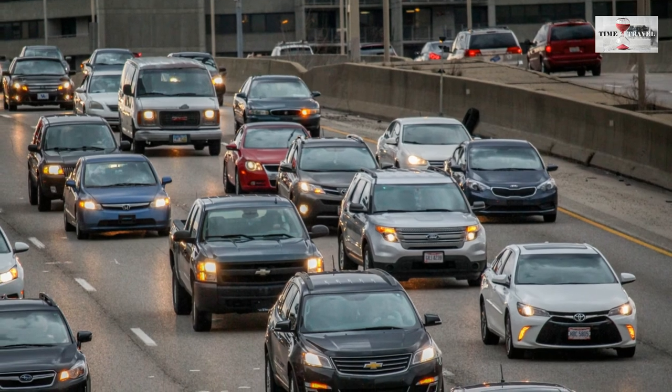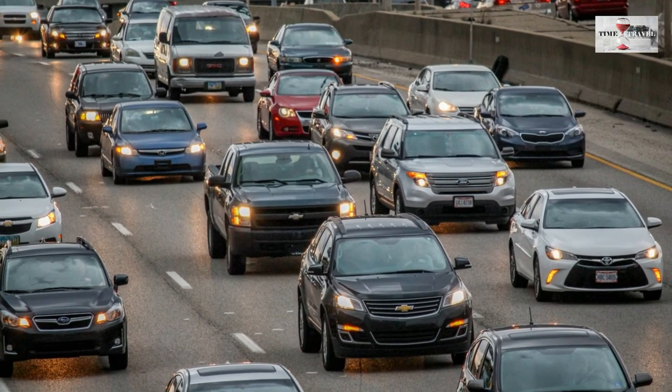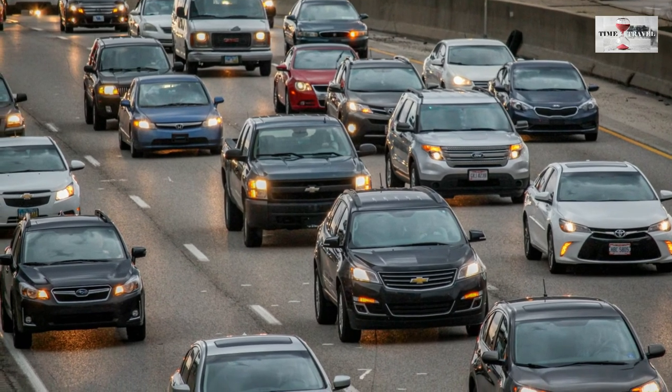4. Researchers at Stanford University have developed a concept which allows electric cars to get charged as they are on the go.